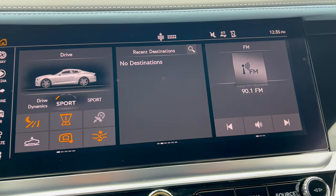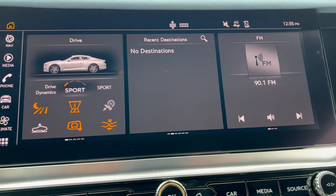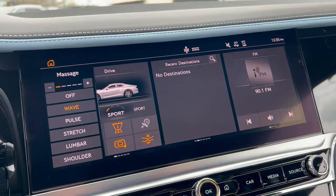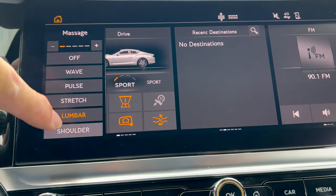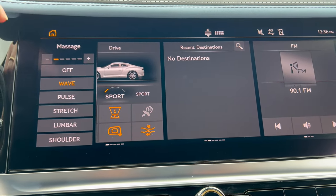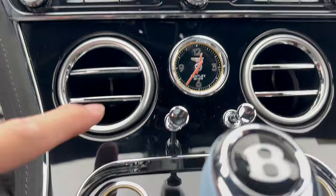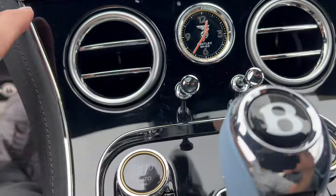Now let's turn on those massaging seats. Found the button — you've got wave, pulse, stretch, lumbar, shoulder, or off. You can have it any way you want, and that applies to both front passengers. Down below there are hard controls for your media, volume, and tuning.